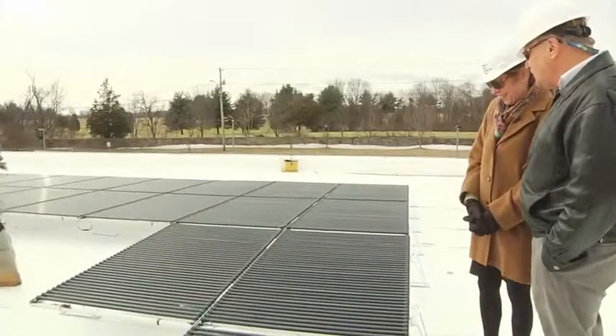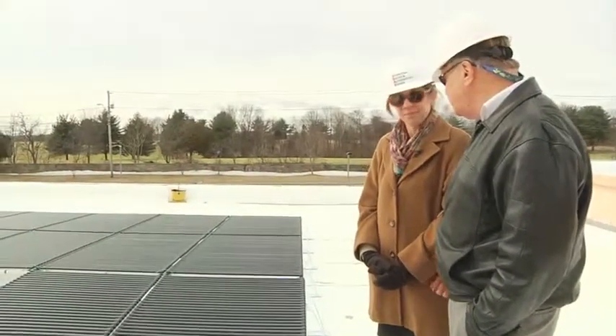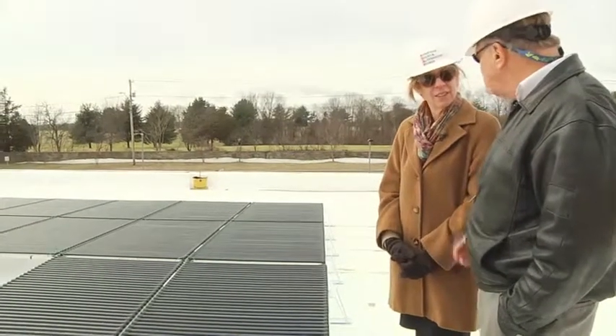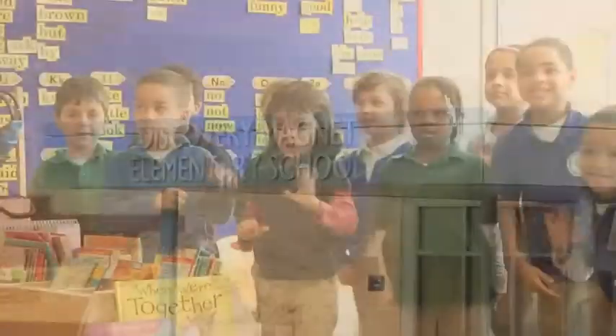I think you're doing a really good thing, to tell you the truth, because no matter how much solar we produce, it'll never be enough to meet our demands. What it can do is make a contribution towards sustainability. It's the best school in the world.